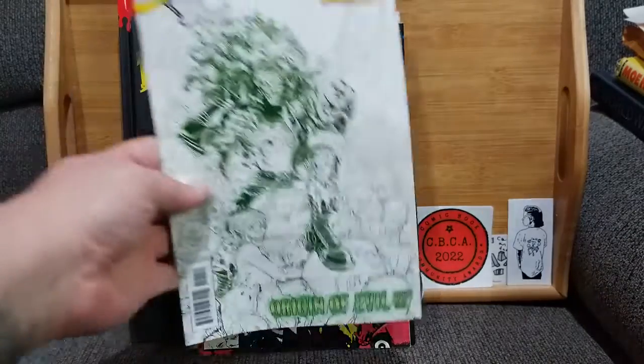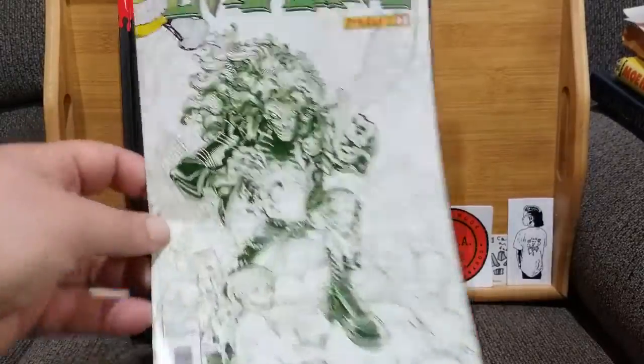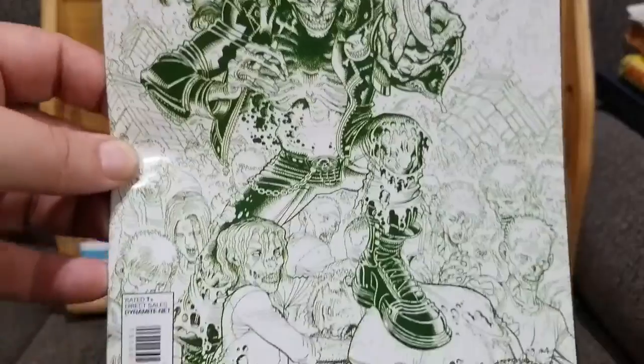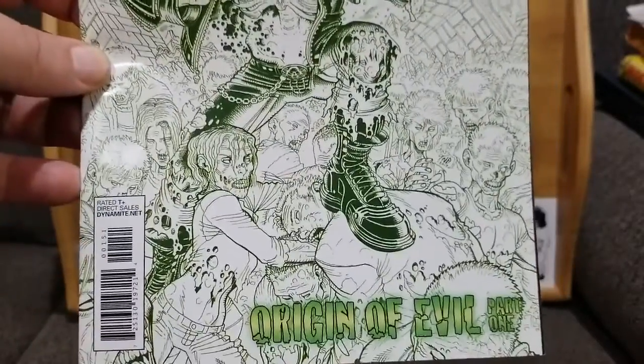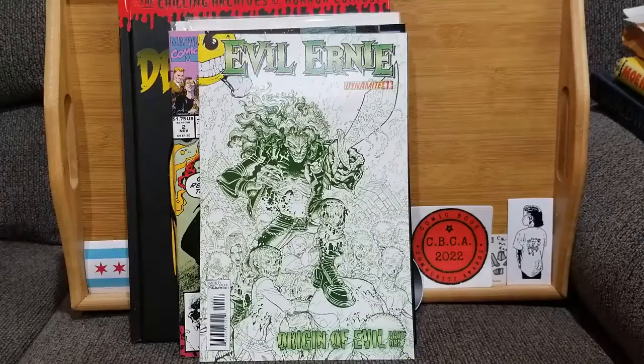Next up — I have shown this one before — I just love it. I think I've shown it on my independent ones, but Evil Ernie. I love the cover, I love Evil Ernie. He looks ridiculously spooky. It's Origin of Evil Part One.